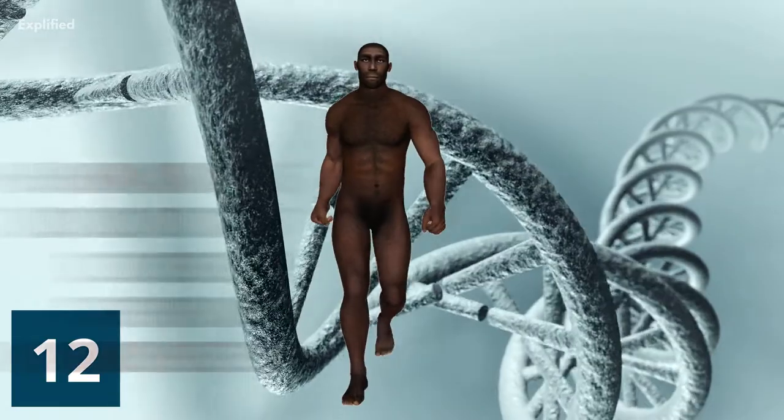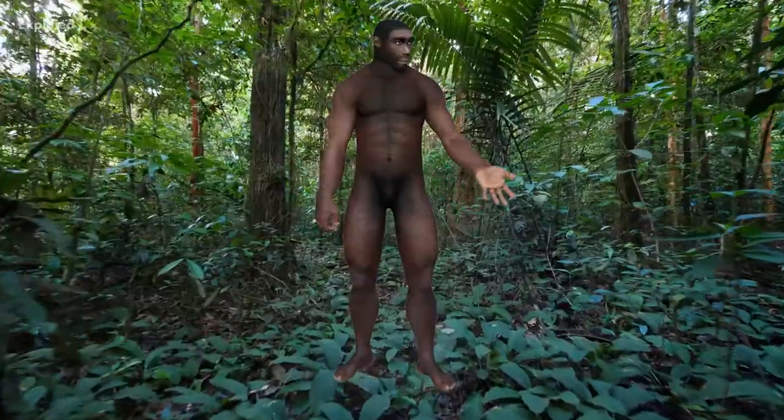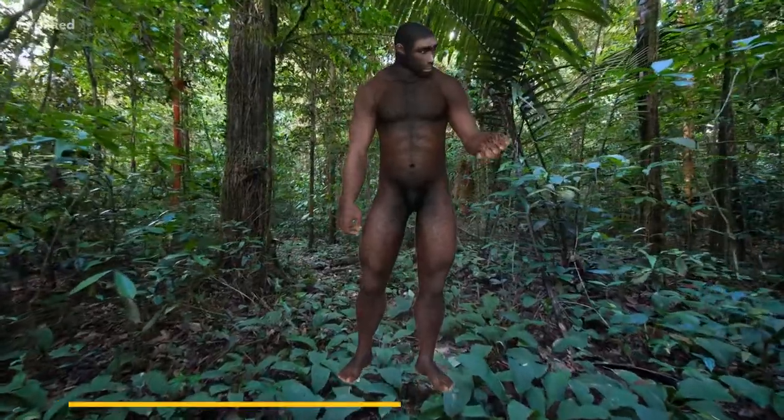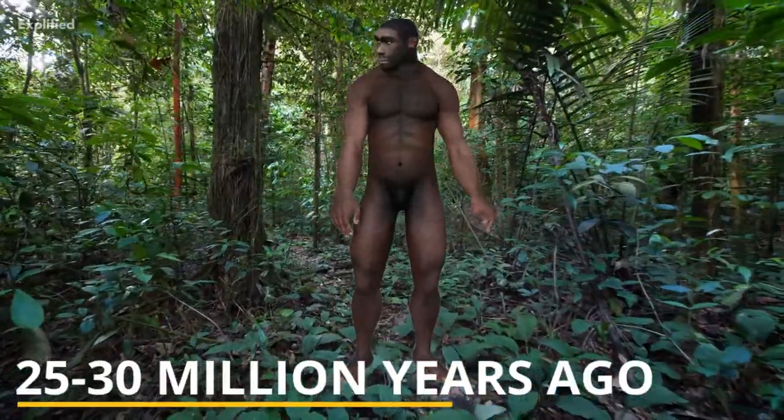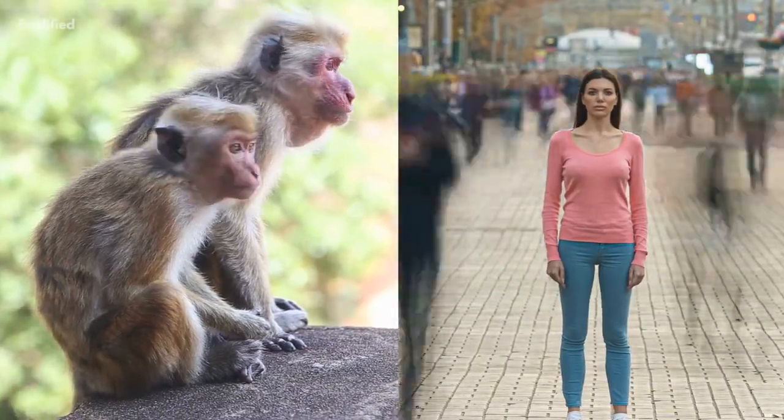Contrary to the popular belief, humans did not come from monkeys. To be more precise, humans and monkeys had a common ancestor from 25 to 30 million years ago. From then, each species evolved differently.